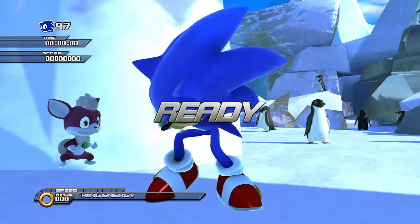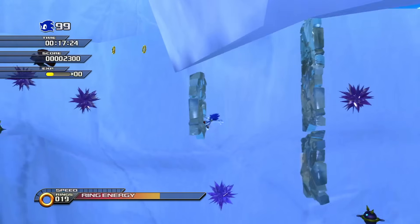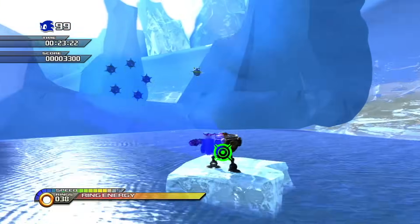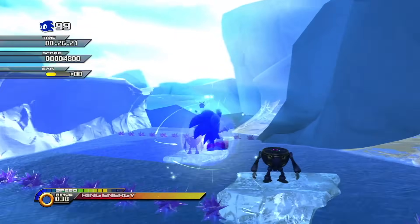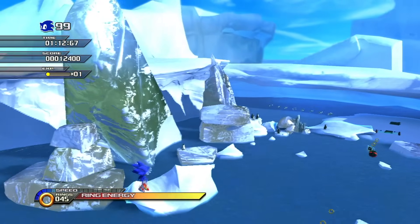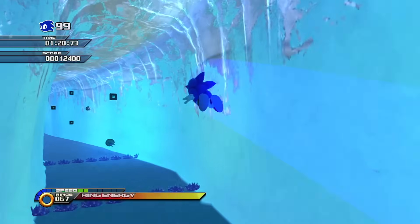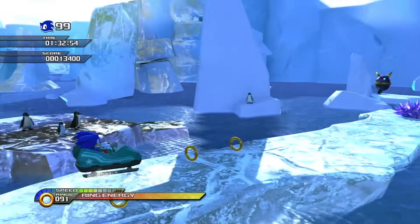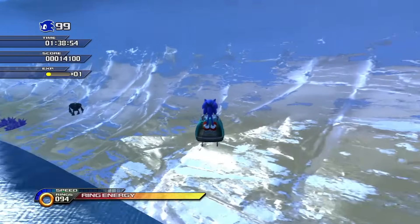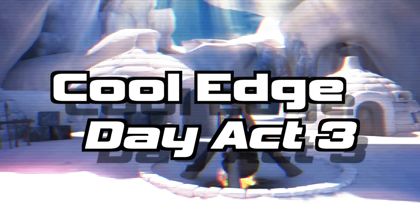Cool Edge Act 2-2 was a much better stage and I really had a good time with it. The level places a big emphasis on homing attack timing — I really enjoyed the DLC levels that make you time your homing attacks, as it adds strategy and complexity to a move which is typically very simple. There's interesting enemy placement and an abundance of spikes that keep you on your toes. The 2D and 3D sections both have a good balance and neither feel unfair. There's a bobsled section later in the level that's a really fun and well-designed challenge. Act 2-2 was a great time and a stage I could definitely see myself going back to.